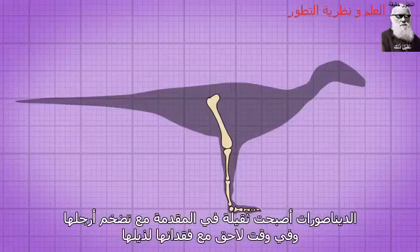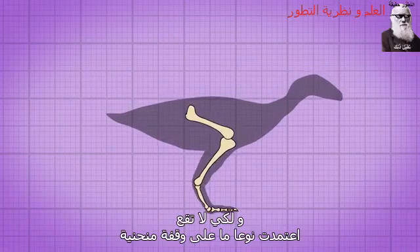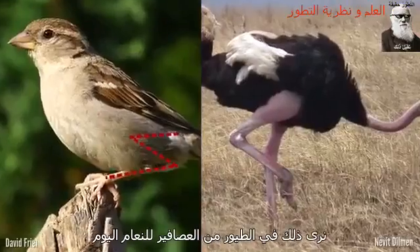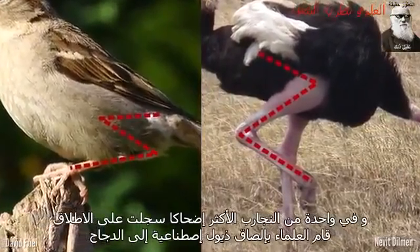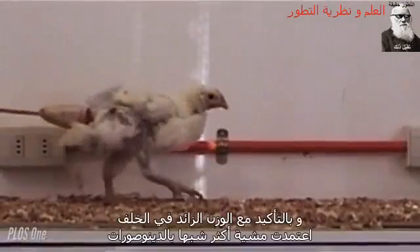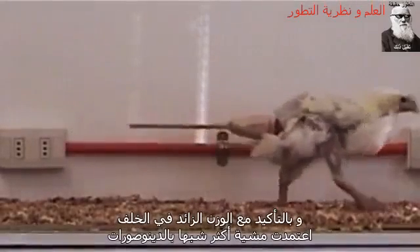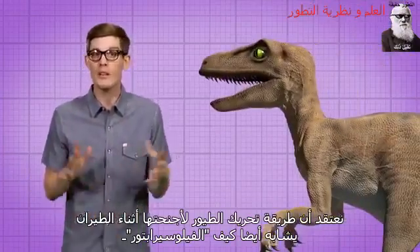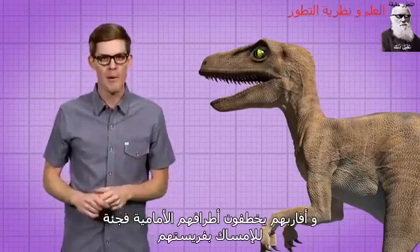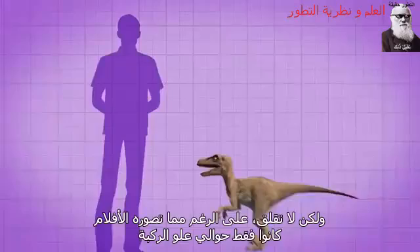Dinosaurs became pretty front-heavy as their forelimbs got bigger, and later as they lost their tails. So in order not to topple over, they adopted a sort of crouching posture — we see it in birds from sparrows to ostriches today. In one of the most hilarious experiments ever recorded, scientists attached prosthetic tails to chickens, and sure enough, with the added weight at the back, they adopted a more dino-like walk. We think how birds move their wings during flight even matches how velociraptors and their relatives would snap their forelimbs out to grab prey. But don't worry — despite what the movies say, they were only about knee-high.